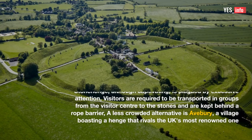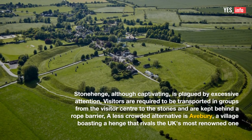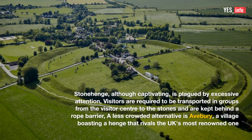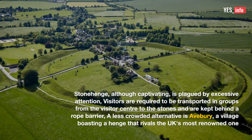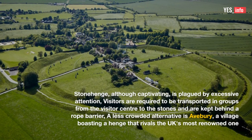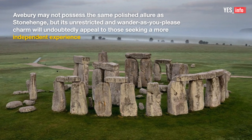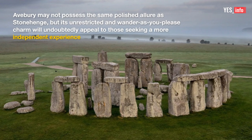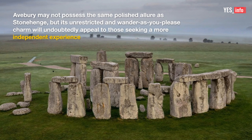8. Stonehenge. Although captivating, Stonehenge is plagued by excessive attention. Visitors are required to be transported in groups from the visitor center to the stones and are kept behind a rope barrier. A less crowded alternative is Avebury, a village boasting a henge that rivals the UK's most renowned one. Avebury may not possess the same polished allure as Stonehenge, but its unrestricted, wander-as-you-please charm will undoubtedly appeal to those seeking a more independent experience.